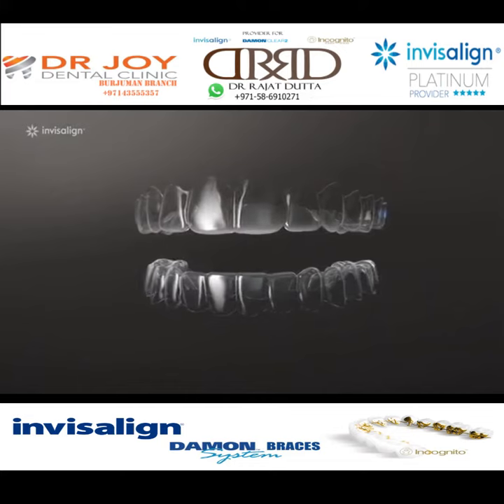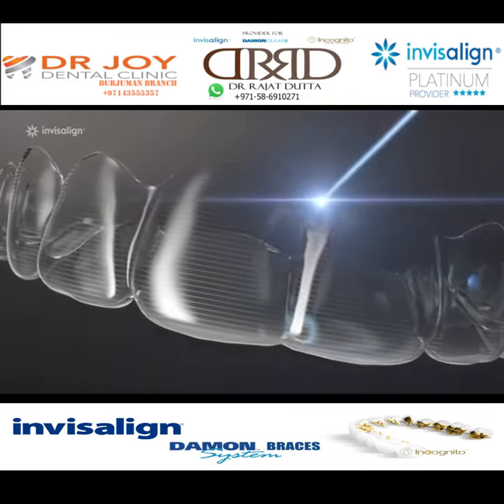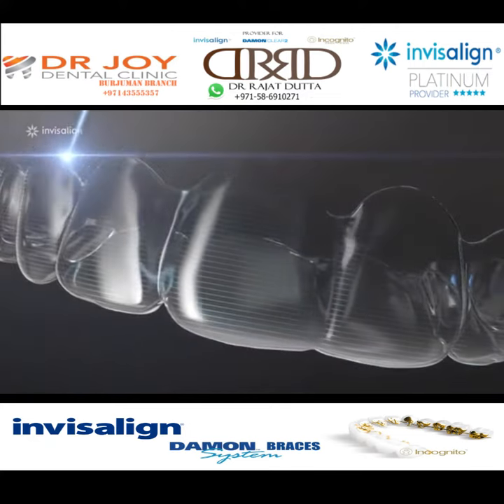The real difference between Invisalign and other Clear Aligners is in the details, like precision trimming the aligner so it doesn't cut your gums like other brands can.